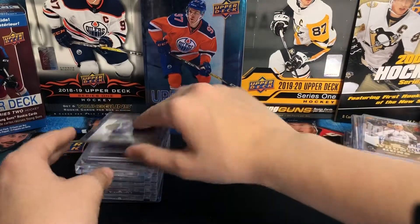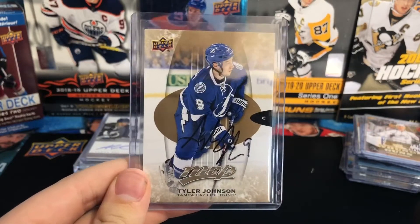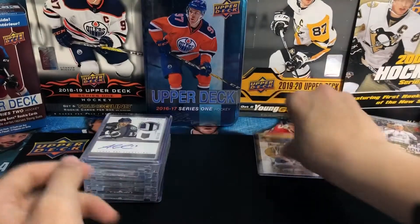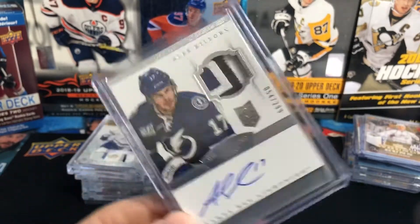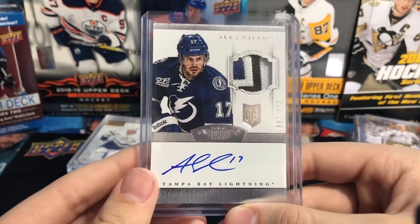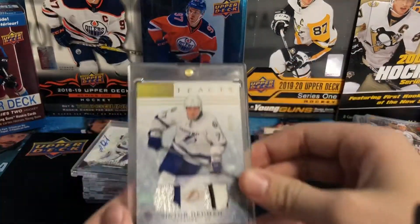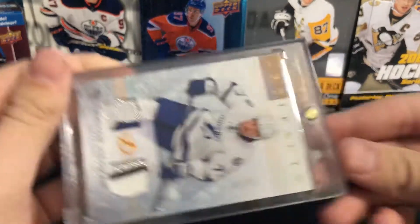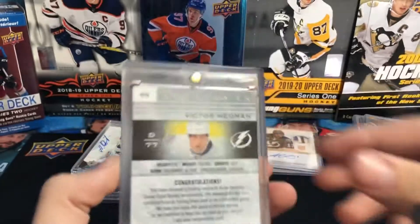Moving on to other cards — you've got a Tyler Johnson Auto MVP. Tyler Johnson's mom ironically gave us this card; ran into her at Amalie Arena and she gave us this card. It's a nice card. Alex Kalorn Rookie Auto Patch, numbered 54 of 299 — a nice three-color patch, four seams. There's the back.